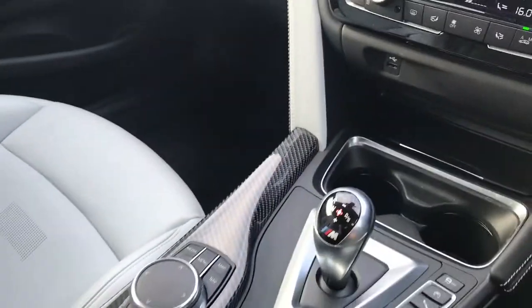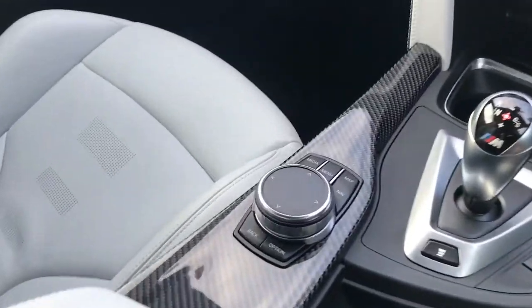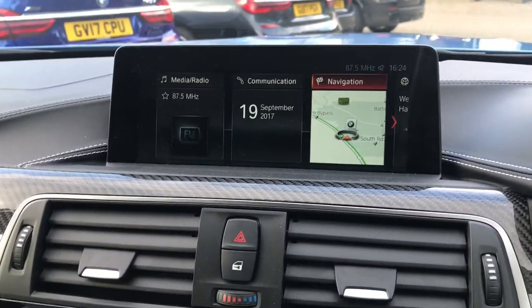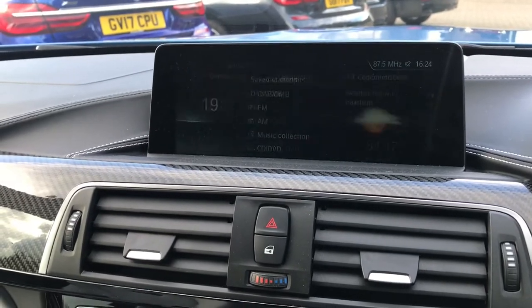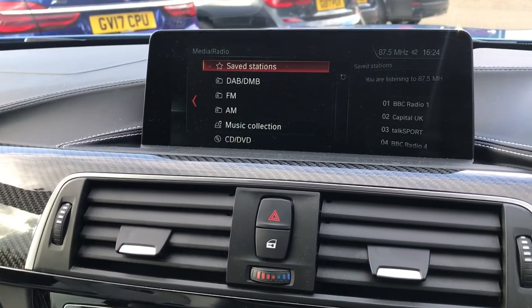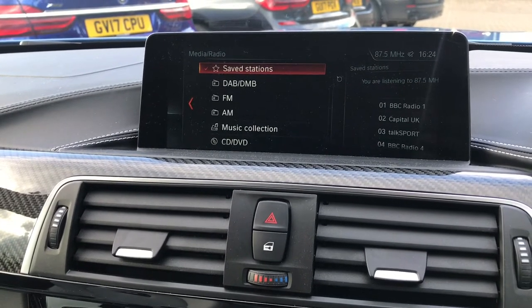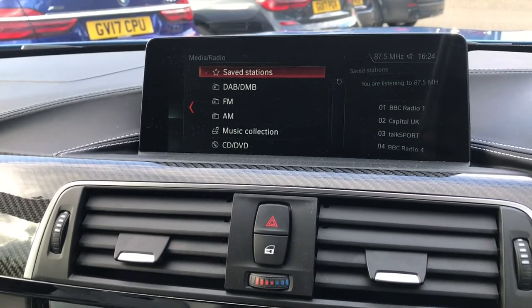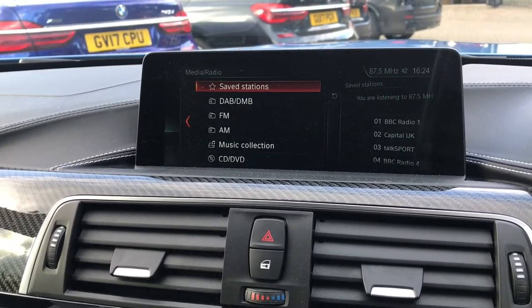There's the extended leather which wraps around the glove box and down to the centre console. You have BMW's iDrive system for media, entertainment, communication and navigation. This car has DAB digital radio, FM and AM radio as well as the option to store music digitally onto the car using the Music Collection hard drive, storing up to about 20GB of music either via CD or USB.